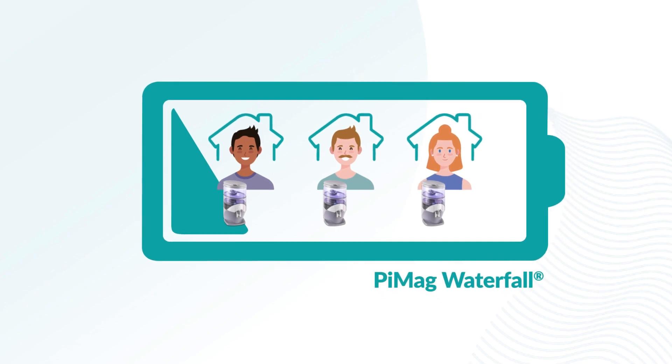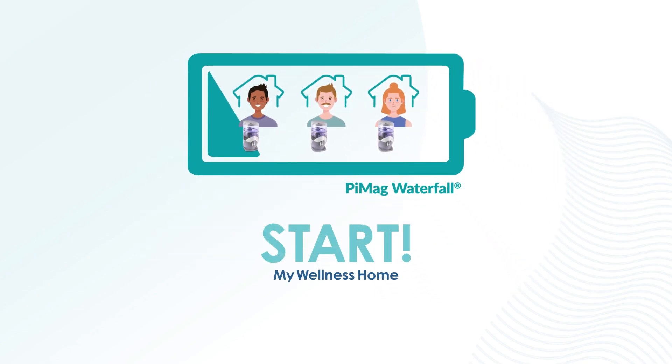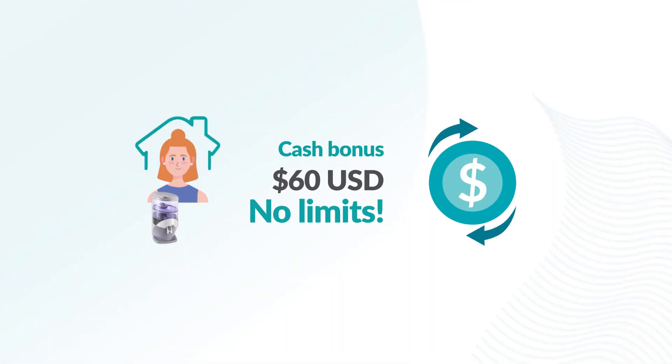Introduce three customers to a wellness home as part of a wellness lifestyle with the purchase of a Pymag Waterfall through the Start My Wellness Home link. You will receive a cash bonus of $60 per customer.